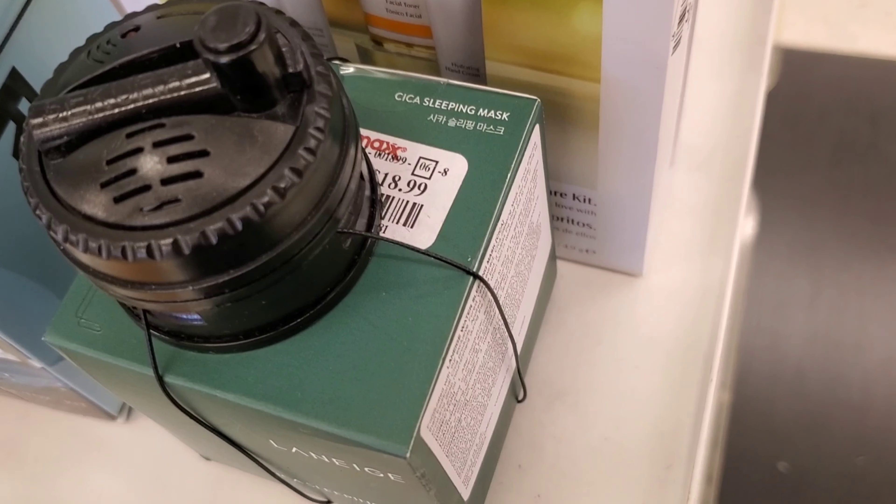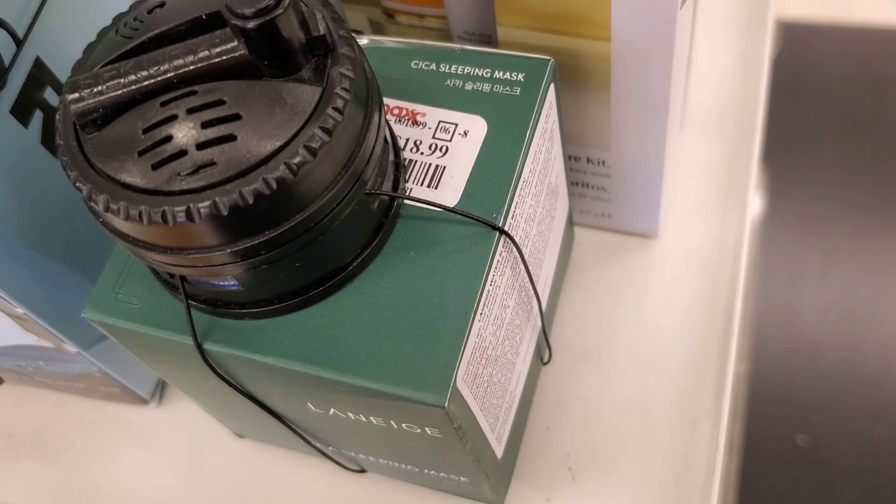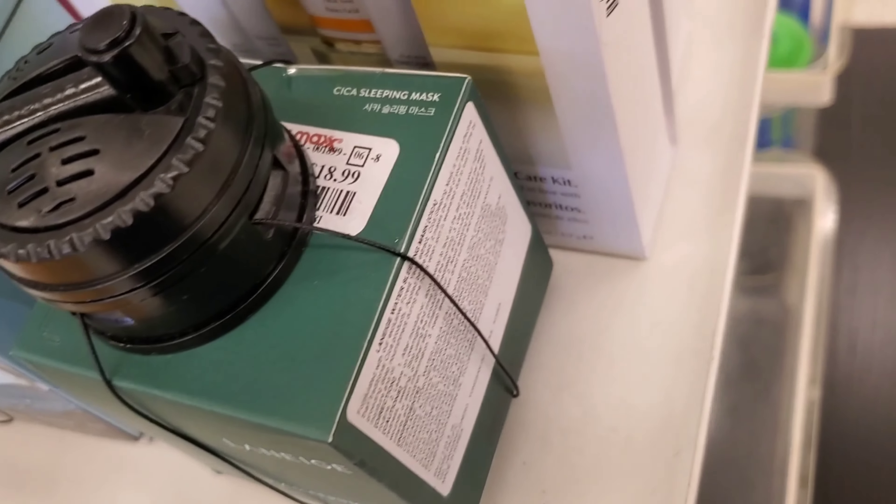This is also one of my favorite brands — this is the Laneige Sleeping Mask. I haven't tried this product before but it looks so good, going for only $18.99 at TJ Maxx.